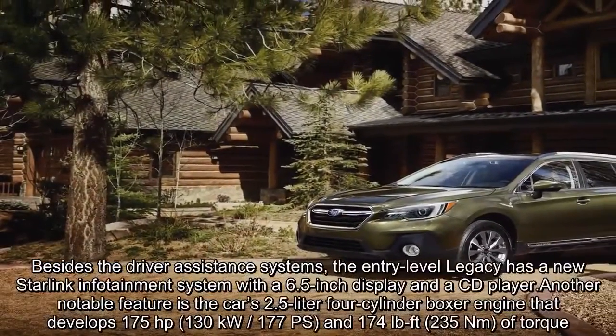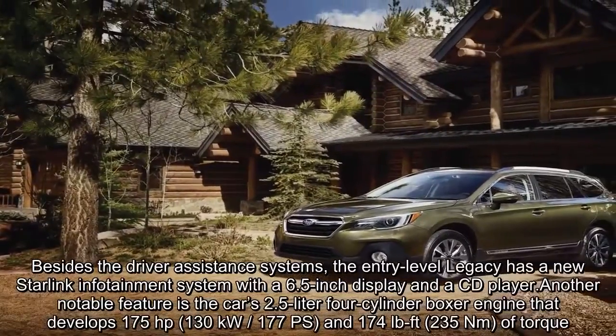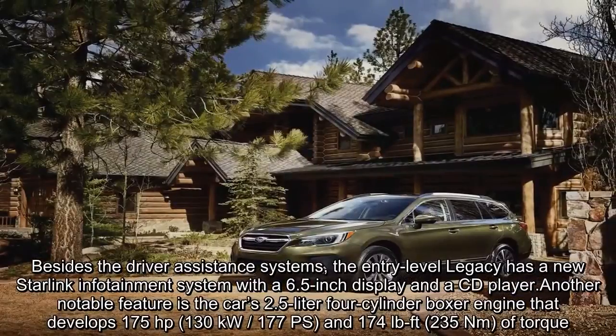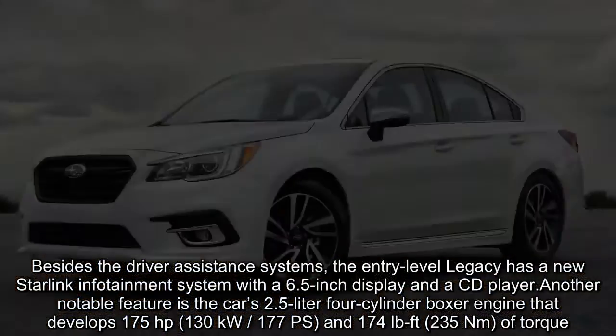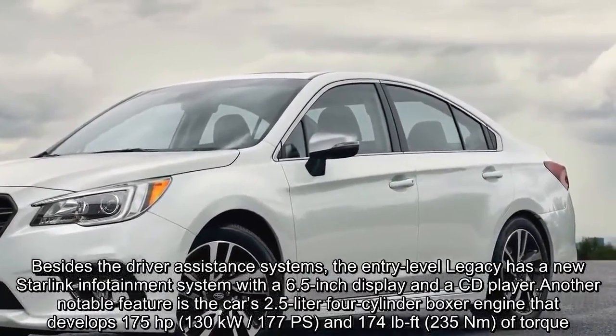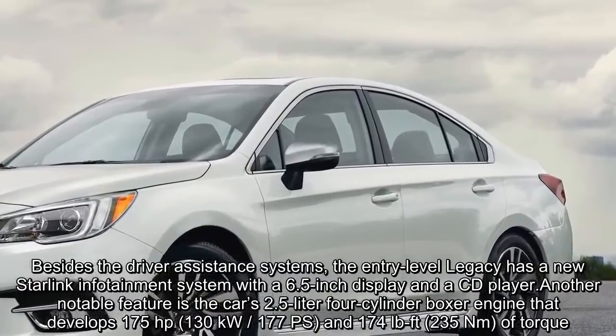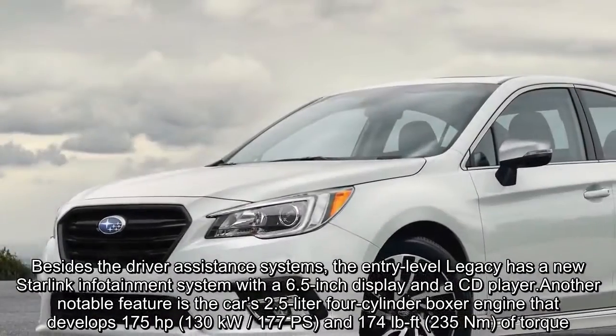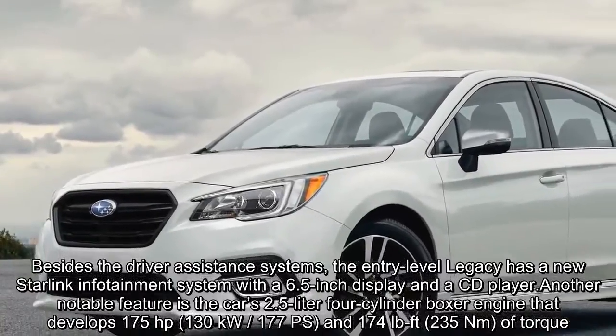Besides the driver assistance systems, the entry-level Legacy has a new Starlink infotainment system with a 6.5-inch display and a CD player. Another notable feature is the car's 2.5-liter four-cylinder boxer engine that develops 175 horsepower, 130 kilowatts, and 174 lb-ft of torque.